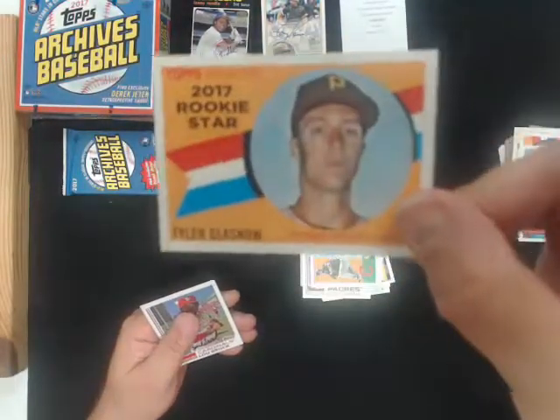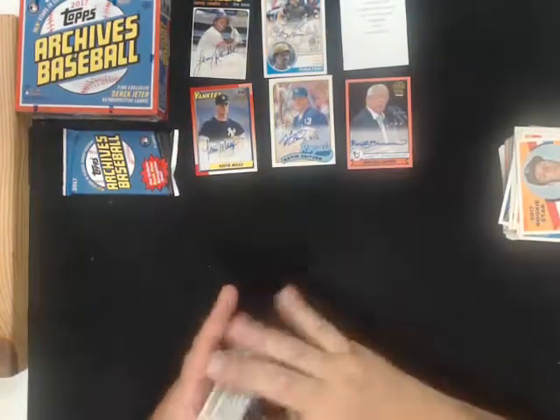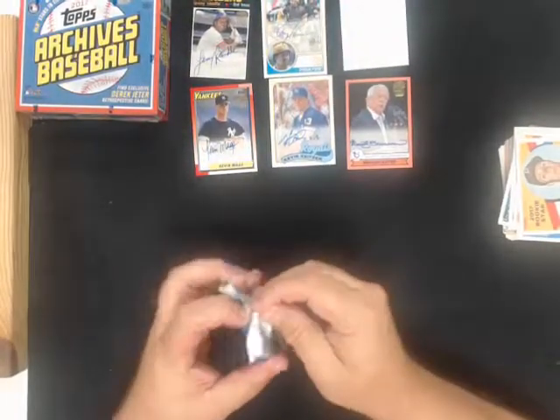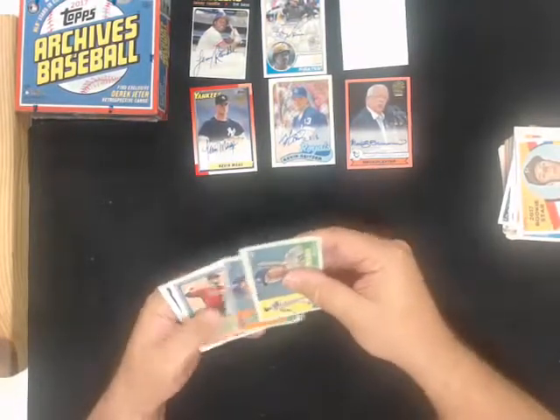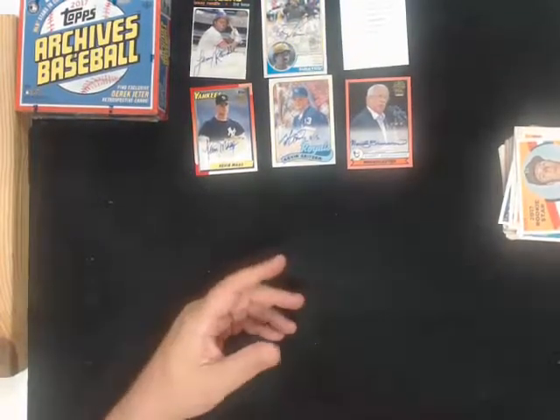Rookie star Tyler Glassnow for the Pirates. And box number four.